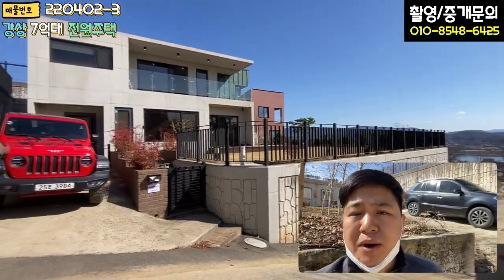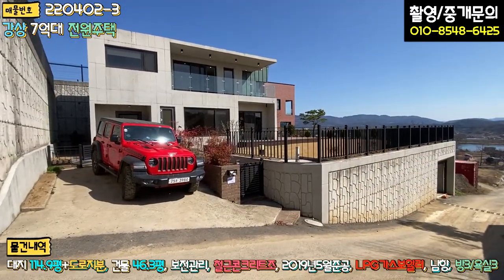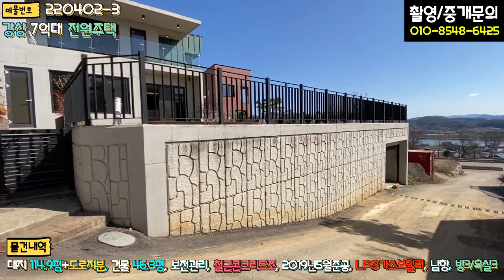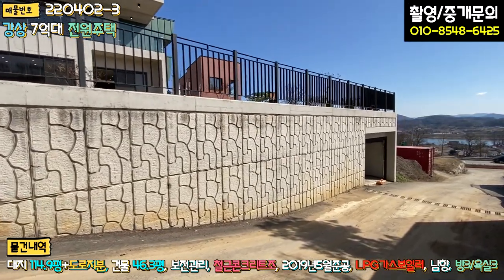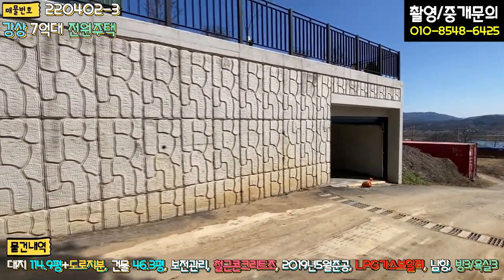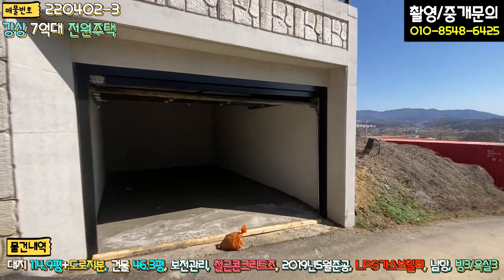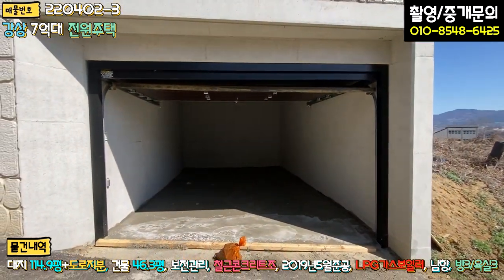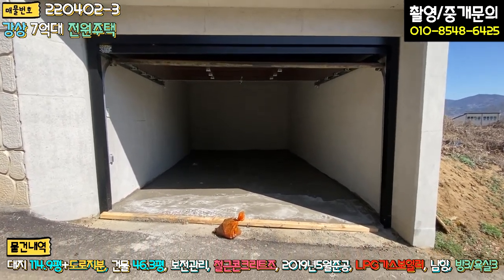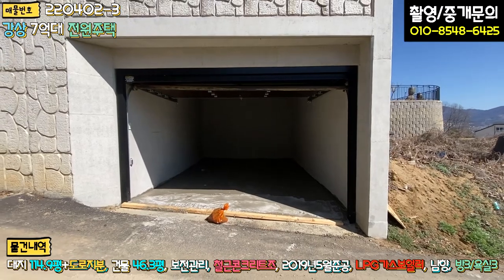외관을 보시기 전에 경계에 따라서 철근 콘크리트로 옹벽 작업이 되어 있는 부분을 보시면 굉장히 안정적이고 짱짱하며 튼튼한 시공 상태입니다. 우측에는 주차박스가 한 대 있는데, 전동식 개폐 방식으로 리모컨으로 작동되고요. 바닥도 최근에 시멘트로 평탄 작업을 하신 것 같습니다.